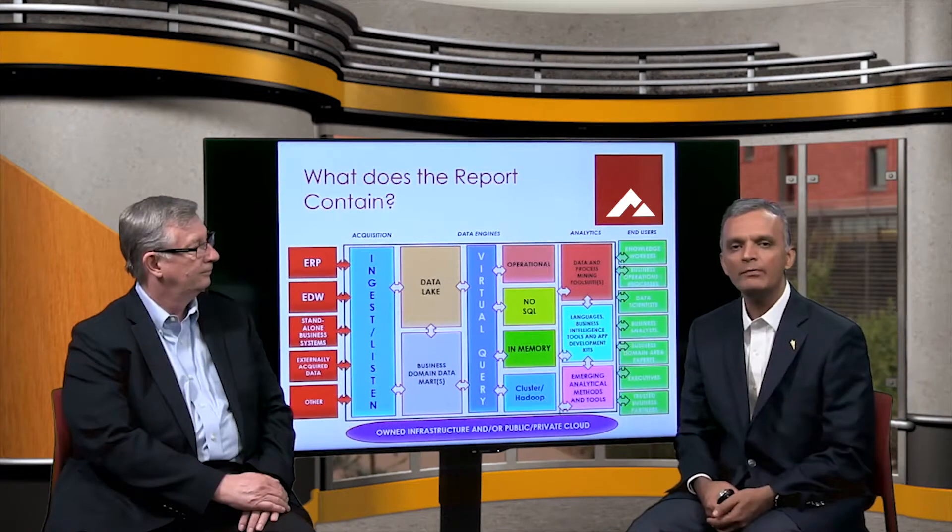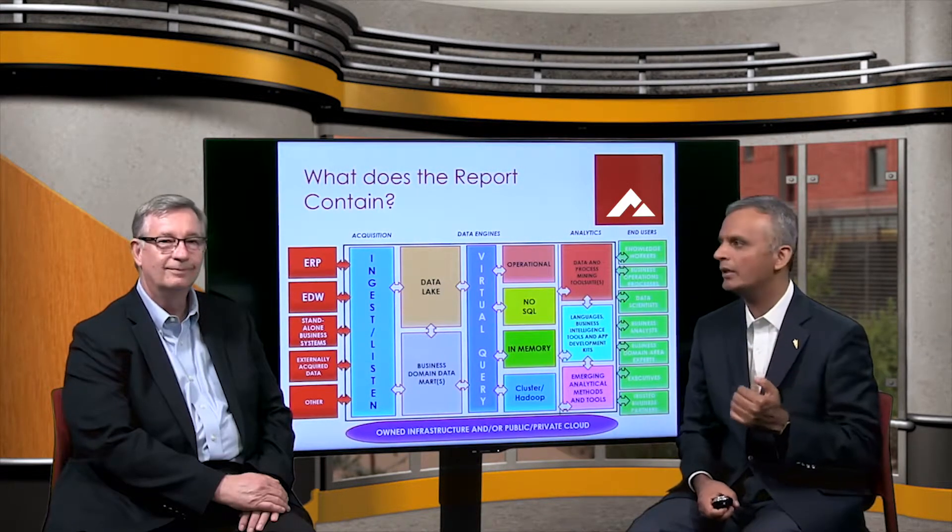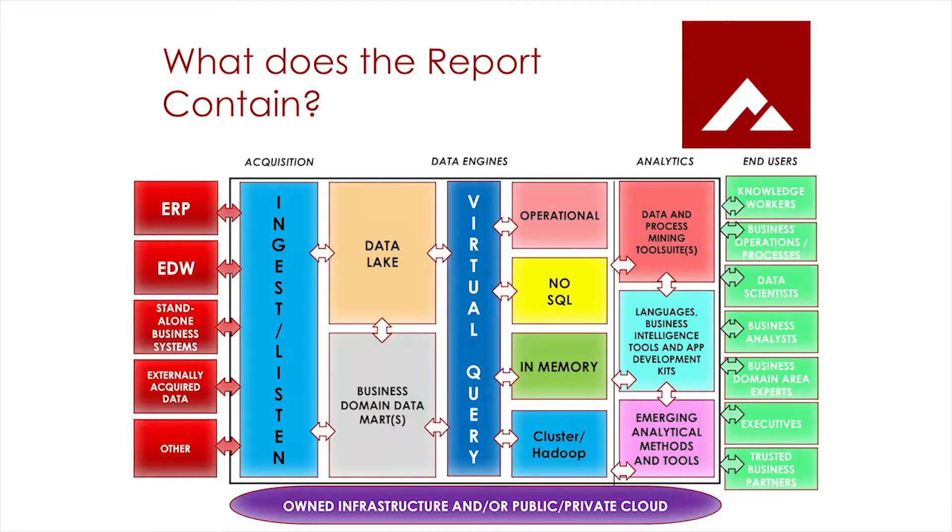We identify four different types of maturity archetypes in our report, and we also explain within that context how each of those archetypes are acquiring data from multiple data sources — whether it's ERP, enterprise data warehouse, or standalone business systems — then how they're ingesting them into data engines for further analysis, and ultimately how all of the data analytics itself is provisioned to end users. We also address the fact that parts or all of this could be done in cloud computing.